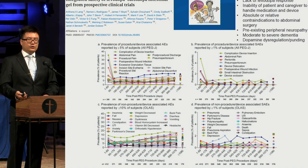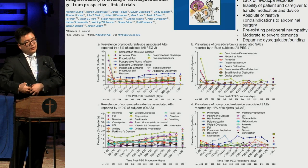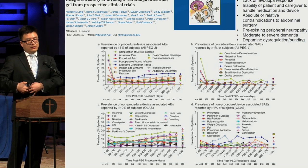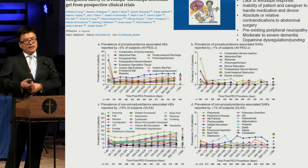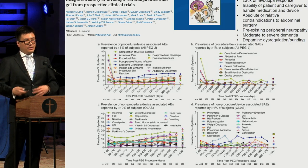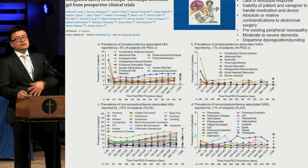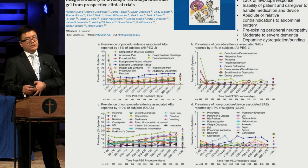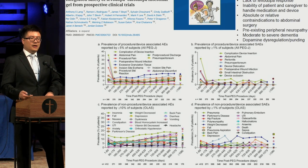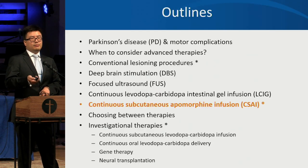Adverse effects of LCIG include procedure-related issues — diligent stoma care is required, it can cause infections, pain, and tube blockage requiring daily flushing. Other side effects are in line with levodopa effects or those seen in the elderly population. There is also some data suggesting slightly higher risk of neuropathy due to reduction of B vitamins and elevated homocysteine, so nutritional supplementation is sometimes recommended.